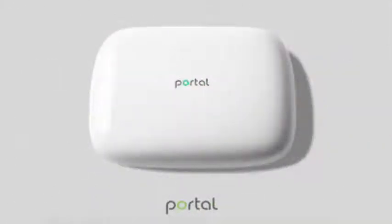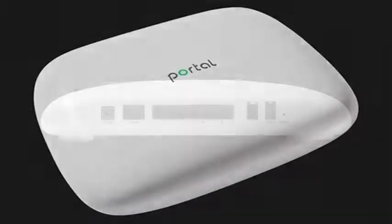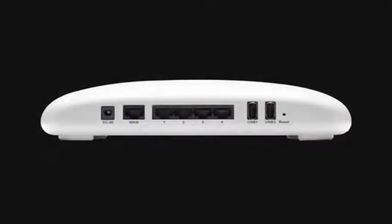Razer, which is a well-known firm in this field, has joined forces with Ignition Design Labs, and the Razer Portal was born from that alliance — a cross between the Portal Router launched by Ignition Design Labs and Razer's gaming experience.